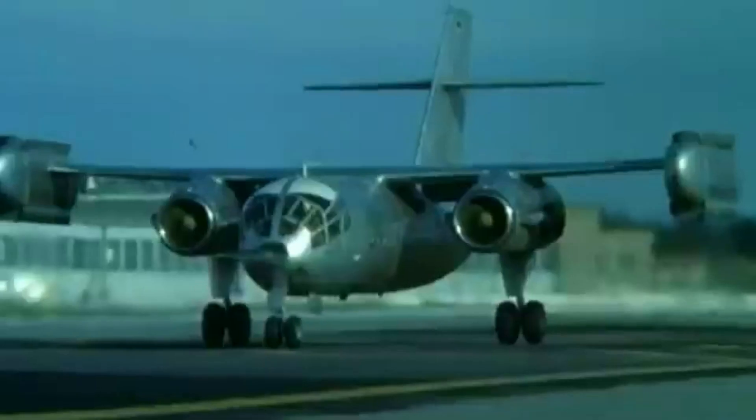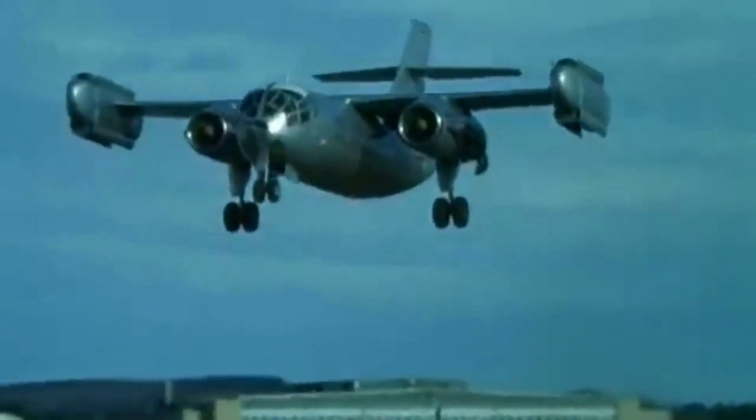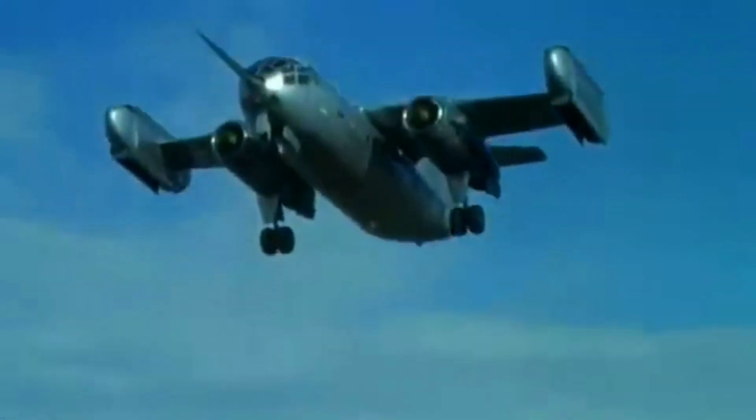What would it be like to fly in an airliner that could take off and land vertically without the need for a runway? In the 1960s, the German company Dornier tried to turn this dream into reality with the Dornier DO-31.